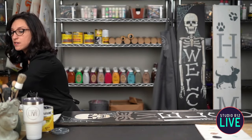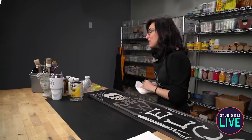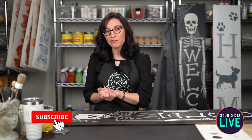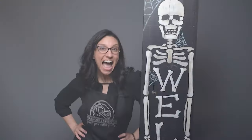I think that about wraps it up for us today. One last time, make sure that you like and share and comment here on Facebook. We are live at noon and we'll be back again at nine o'clock. Head over to StudioR12.com, spin the wheel, sign up for our newsletters and we will see you soon. Have a great day.